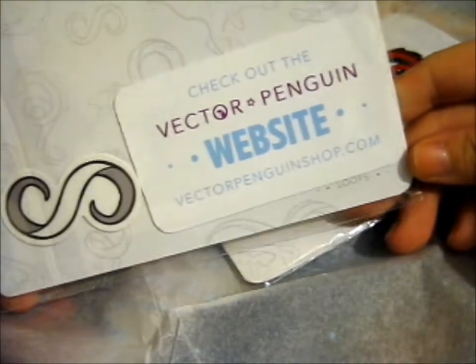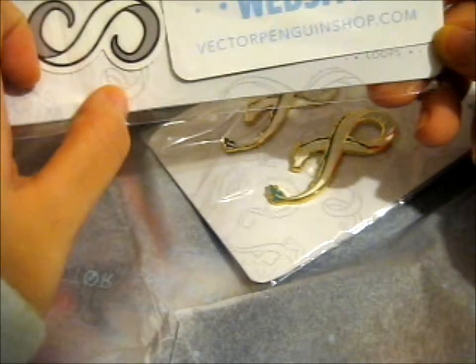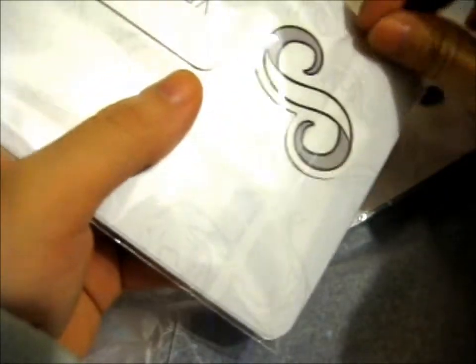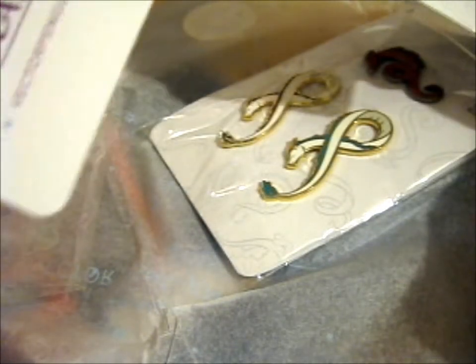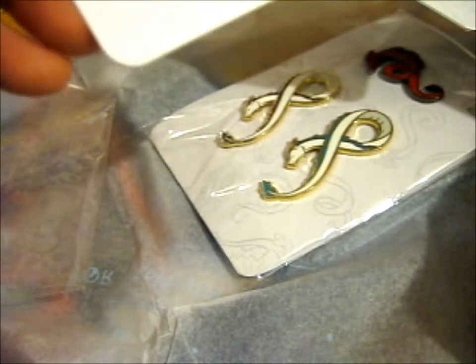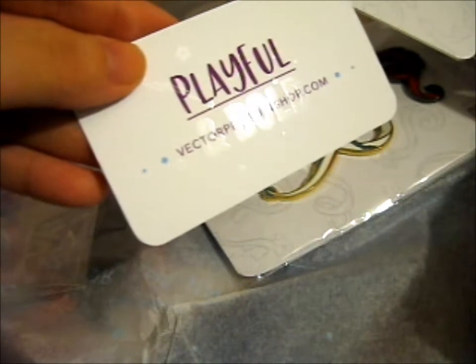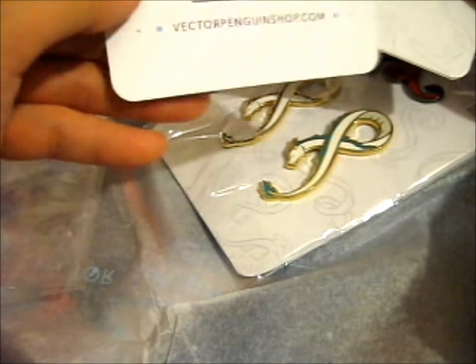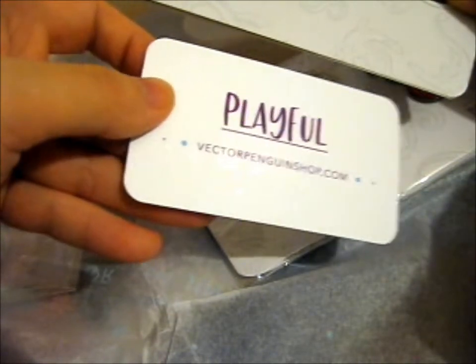This is their website — check out the Vector Penguin website, VectorPenguinShop.com. Well, these are the stickers. Let me just get them out. Very, very good quality by the feel of it. Ooh! Playful and bold is what it says. There's bold — got the light on it. That's pretty cool. It's got a different texture to it too. It looks like it's got stars — shooting stars and stuff. Very cool.